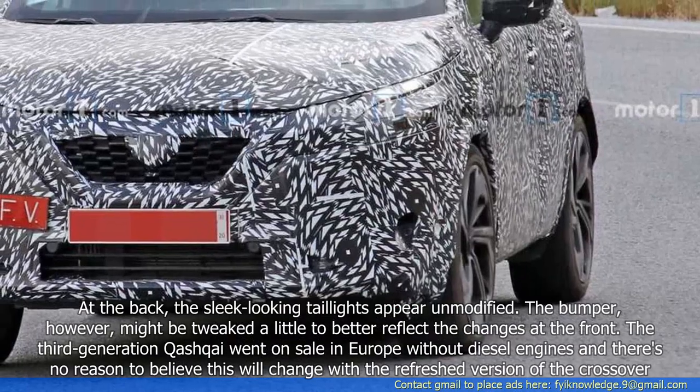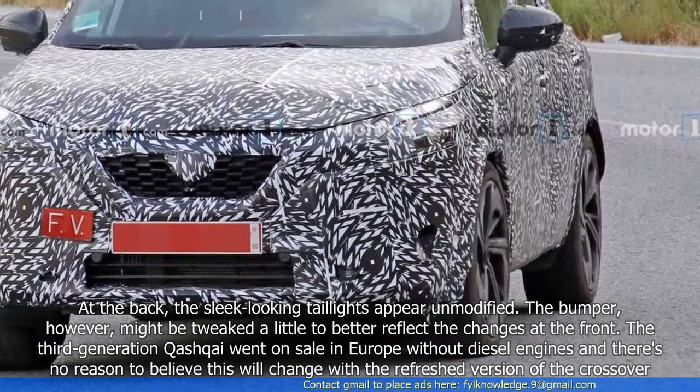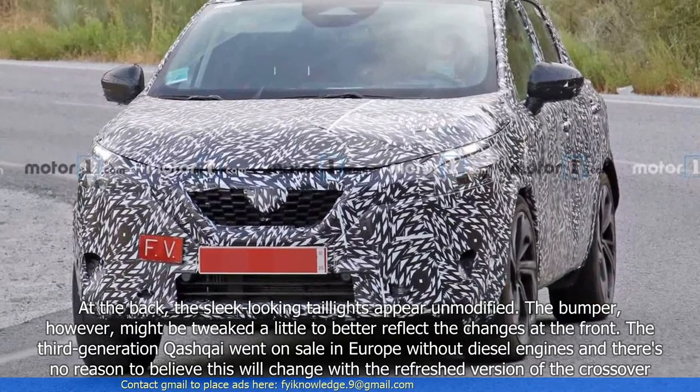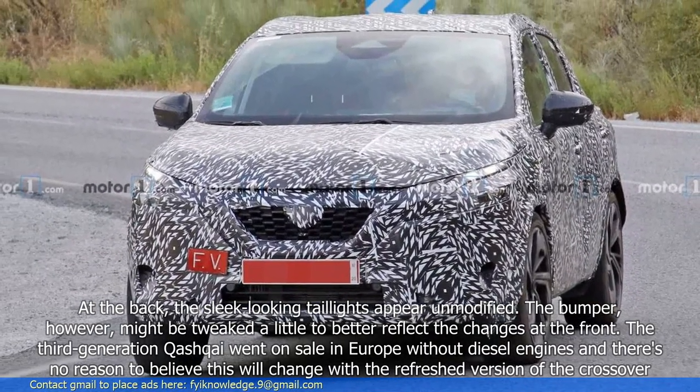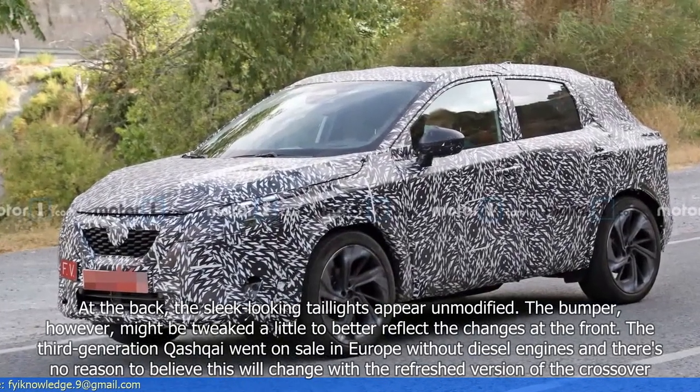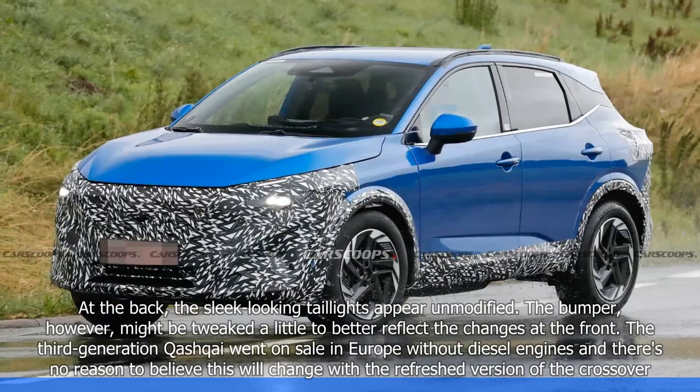The bumper, however, might be tweaked a little to better reflect the changes at the front. The third-generation Qashqai went on sale in Europe without diesel engines, and there's no reason to believe this will change with the refreshed version of the crossover.